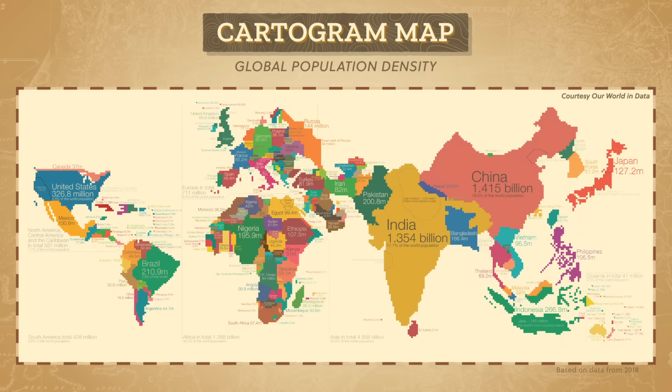Our last thematic map for today is a cartogram map, which uses size to compare data like population density, regardless of the actual space these regions take up on the Earth's surface. With this map, the really populous countries are giant, while ones with smaller populations are teeny. But it looks weird because we're used to maps that tell us something about the physical space that countries and continents take up. India has a much bigger population, but in real life Australia is a much larger country — about 7.7 million square kilometers, while India is less than half the size at 3.28 million square kilometers. Each of these thematic maps uses a different lens to tell the story of world population.